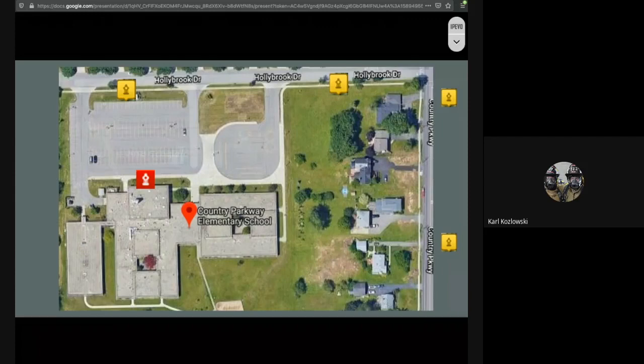As we get this call to Country Parkway Elementary School, what we hear is that there is smoke emanating from the kitchen area. Once we see that, what things do we need to consider? What's one thing we can consider about this scenario?